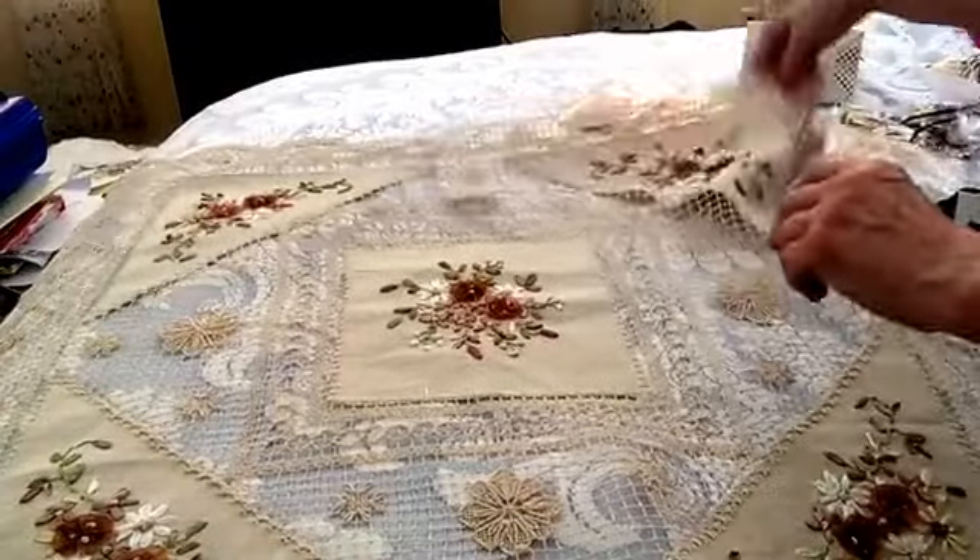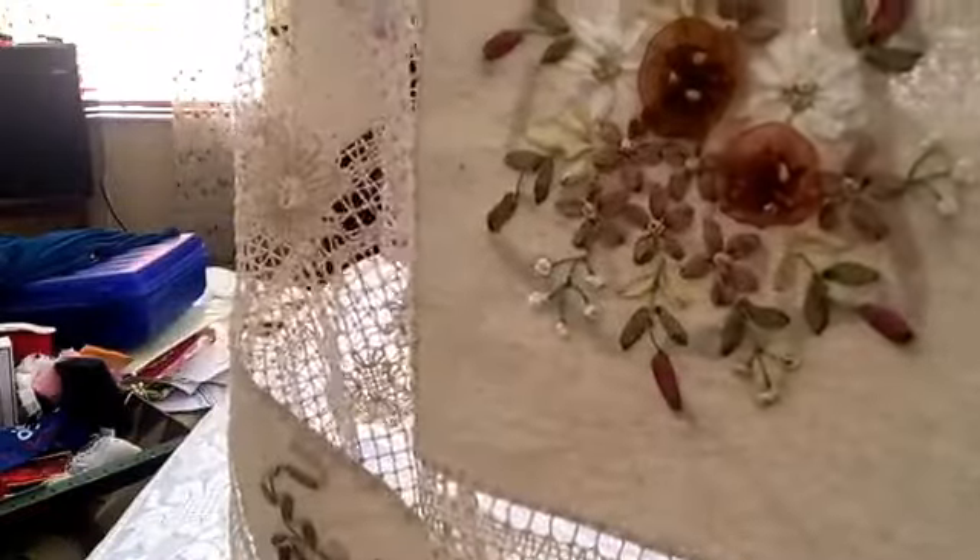I'm going to lift this up a little bit so you can see it. Look at this — all four corners have... Isn't that beautiful? It's just gorgeous. Even though there's this little bit of gold, the rest is pink and mauve and beige and white. It's just beautiful.